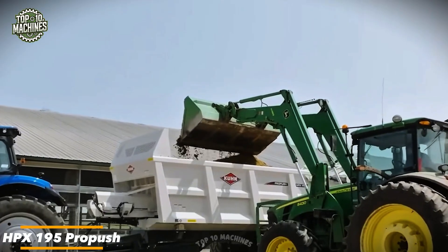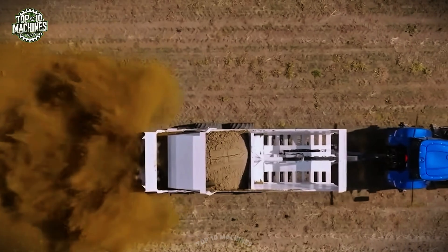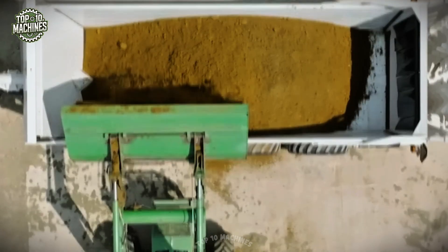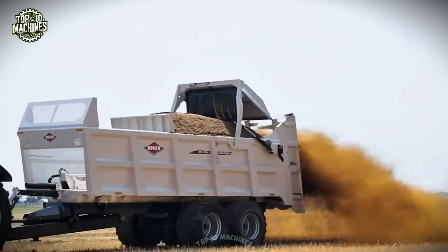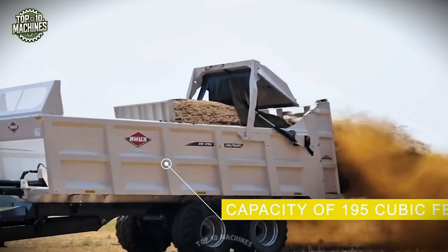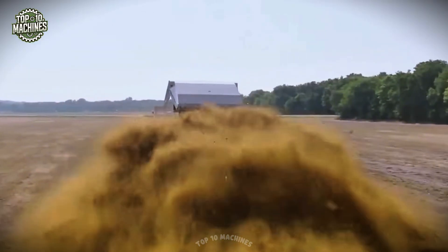The HPX195 ProPush is a heavy-duty hydraulic-drive manure spreader designed for power, control, and consistent field performance. With a 195-cubic-foot capacity, it delivers precise, even manure distribution across every pass. Its robust hydraulic push system ensures smooth, controlled unloading, reducing strain and boosting efficiency. Built for commercial use, the ProPush is engineered to handle tough jobs with ease, transforming demanding labor into streamlined productivity and helping farmers maximize soil fertility with less effort.